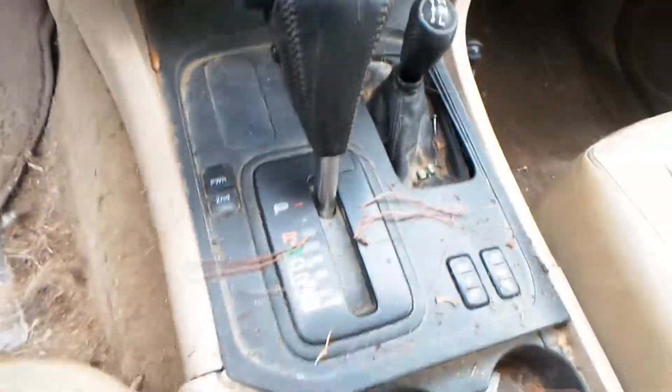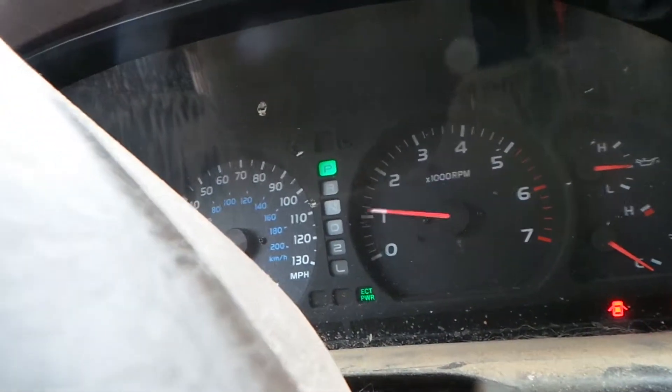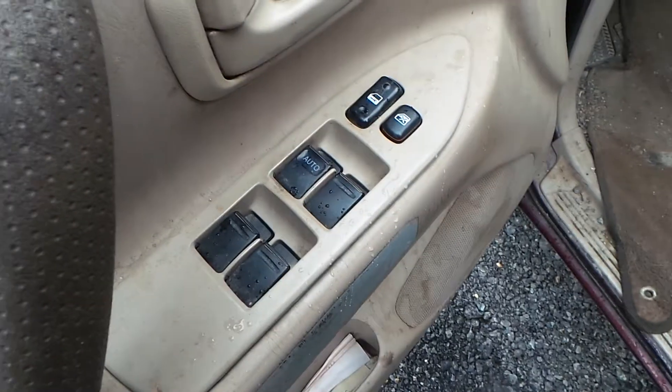We have a good receiver and good automatic climate control switches. We also have a good shifter, a good speedo. This engine does sound great even when the motor is revved. We have a good column with tilt, cruise, and delay. We also have some good front trim panels and a good master door switch.